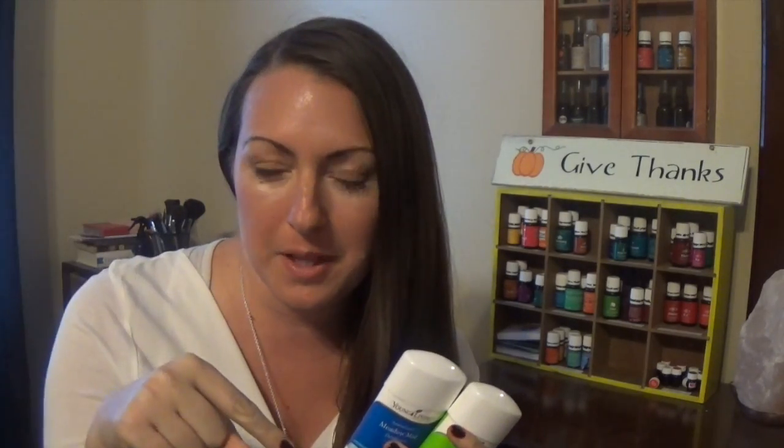Hey guys, welcome back! It's another episode of Try This Not That. I've already talked with you guys before about deodorants and done a whole episode on Try This Not That with Young Living's deodorant — I'll put a link to that down in the description box below. But today we're going to talk about the difference between the two deodorants that Young Living has: Mountain Mint and Meadow Mist. So if you want to know the difference between the two, this is the video for you.